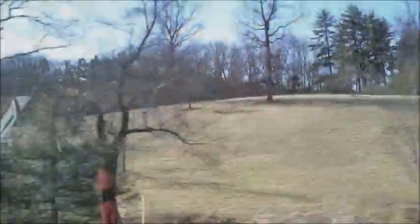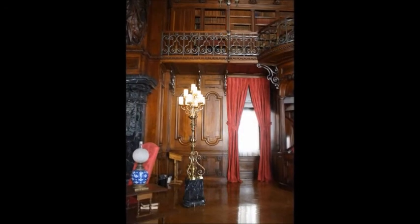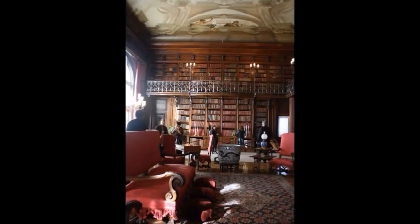A professor at A&T State University began a research project on one particular artifact that is as interesting as it is beautiful. A Venetian painting attached to the ceiling of the library in the Biltmore Mansion is the centerpiece of this spectacular library and is also the centerpiece of this story.